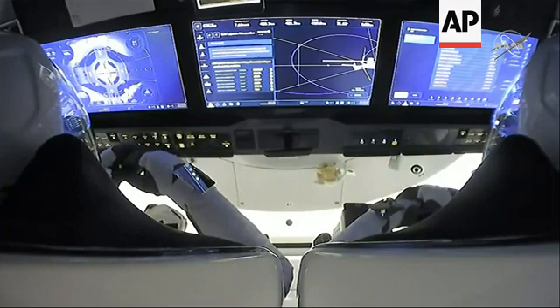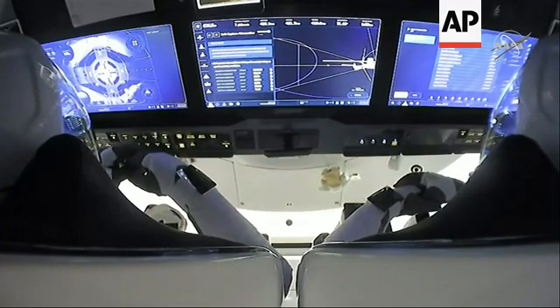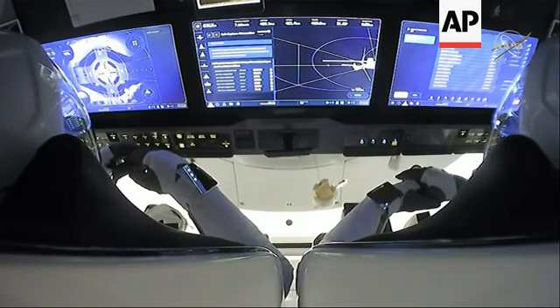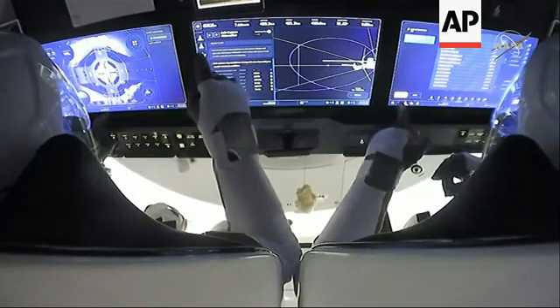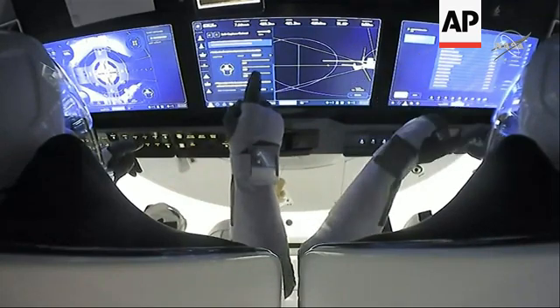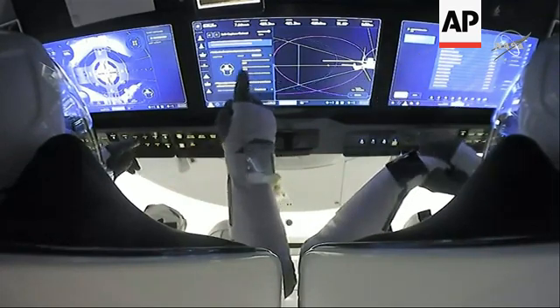And we had that soft capture at 8:01 p.m. Pacific Time, 11:01 p.m. Eastern Time. Crew Dragon and the International Space Station flying 262 statute miles over Idaho. Dragon SpaceX, soft capture ring retraction in progress. Smoothing in progress.